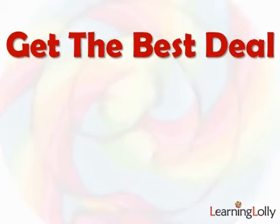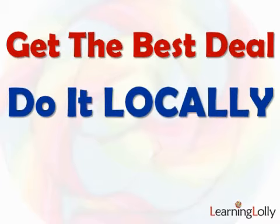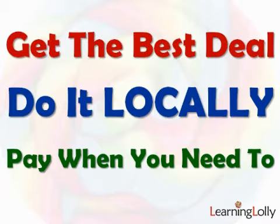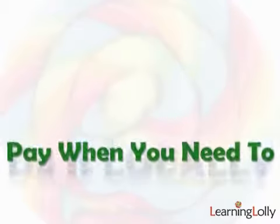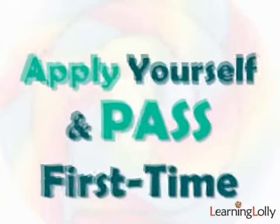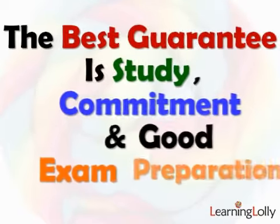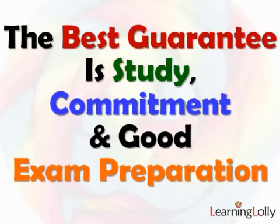Doesn't it make far more sense to find the best exam deal at the time, not to pay any markup to the training company, and to do it locally rather than in some remote centre? Pay for it when you need it and not before. The honest truth is that if a student pays for their own exams one at a time, they'll be much more likely to pass the first time, as they'll be conscious of the cost and will apply themselves appropriately. Why pay hundreds or even thousands of pounds extra for so-called exam guarantees, when common sense dictates that the best guarantee is study, commitment and good exam preparation?